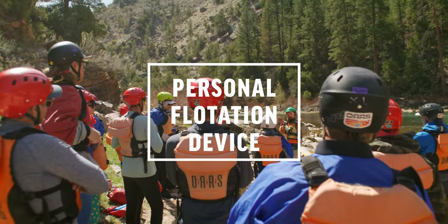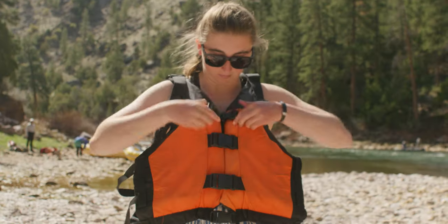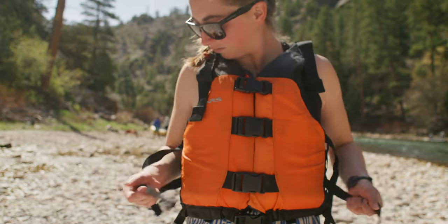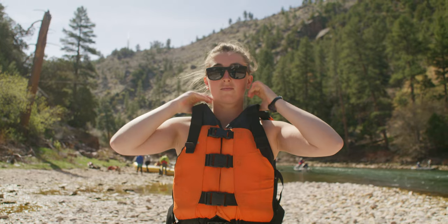Everyone on the trip will have an adjustable PFD which is worn at all times while we're on the river. The PFD can be tightened by using the straps on the sides. We are all shaped differently and some individuals may need the help of leg straps to help prevent the PFD from riding up.